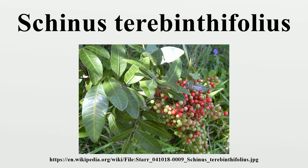The two varieties are: S. terebinthifolius var. acutifolius, with leaves to 22 centimeters with 7 to 15 leaflets and pink fruit; and S. terebinthifolius var. terebinthifolius, with leaves to 17 centimeters with 5 to 13 leaflets and red fruit.